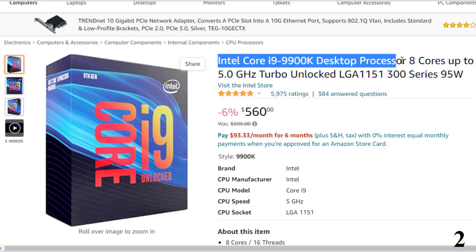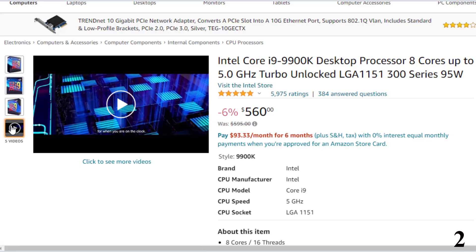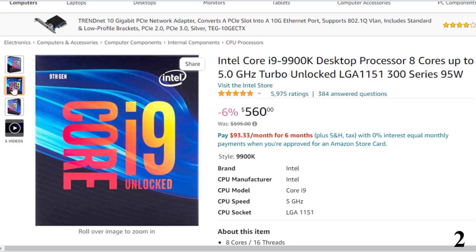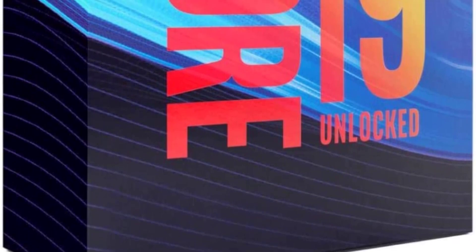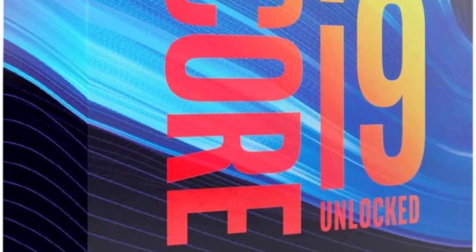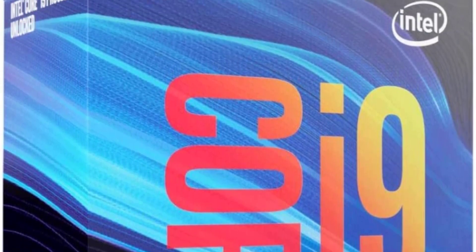Number 2 is the Intel Core i9-9900K Desktop Processor, available at around $560. Key specifications: model number BX80684I99900K, core name Coffee Lake, 8 cores and 16 threads, base clock speed 3.6GHz, max turbo frequency 5.0GHz, smart cache 16MB, DMI3 8.0GT/s, lithography 14nm, socket LGA1151, max thermal design power 95W, memory type DDR4-2666, integrated graphics Intel UHD 630 with 350MHz base and 1.20GHz max dynamic frequency.